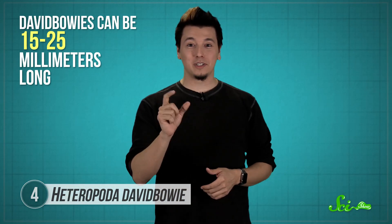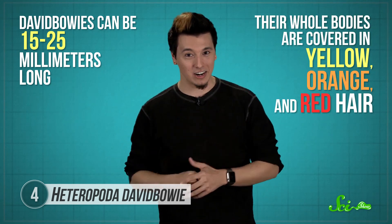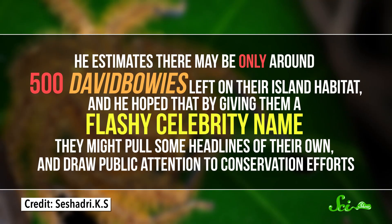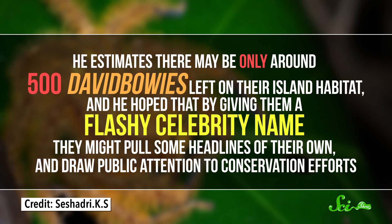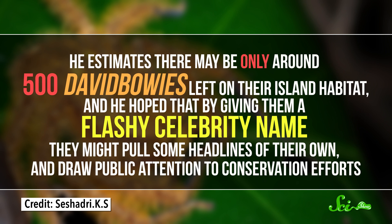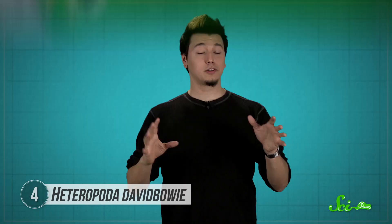David bowies can be 15 to 25 millimeters long, and their whole bodies are covered in yellow, orange, and red hair. They're also one of over 200 species named by Jaeger, and not the first inspired by a celebrity. Many of the species Jaeger works with are rare, endangered, and easily overlooked. He estimates that there may only be around 500 David Bowies left on their island habitat, and he hoped that by giving them a flashy celebrity name, they might pull some headlines of their own and draw public attention to conservation efforts. Plus, there's that whole Ziggy Stardust and the Spiders from Mars thing, too.